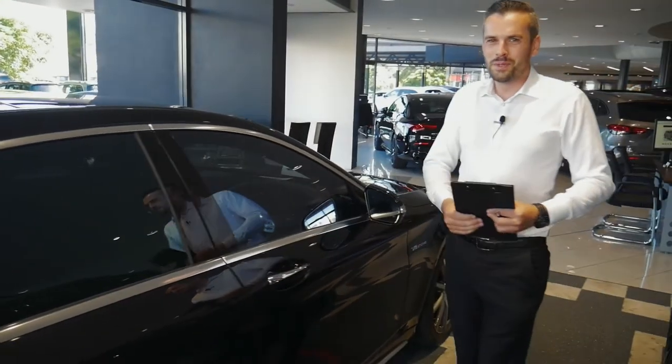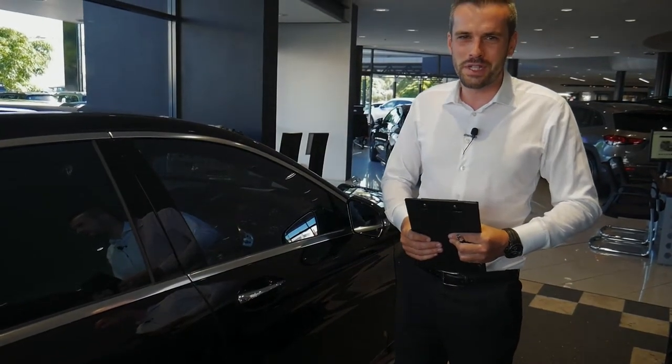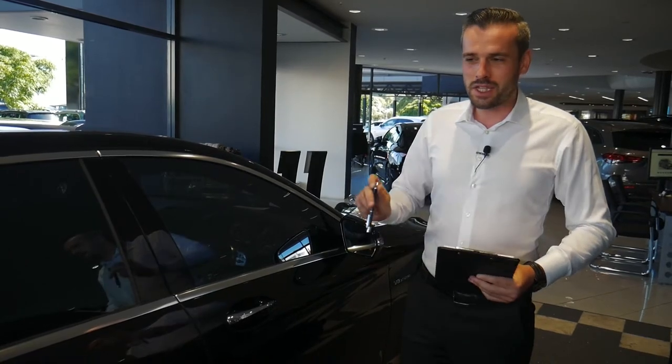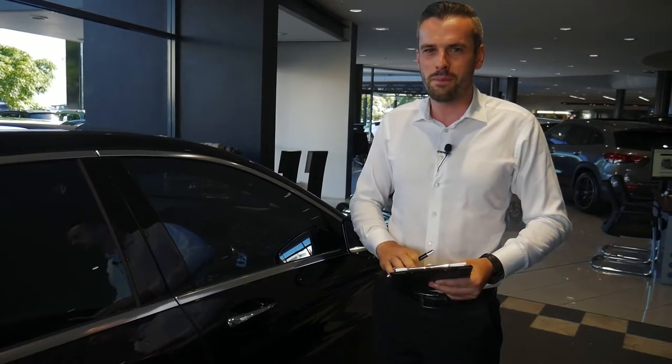Well there you have it, ladies and gentlemen — those are our market-leading safety features, hopefully well explained. If you need any further details you can contact me to discuss any time. Without question our safety features are market leading, and certainly something you need to consider when purchasing your next Mercedes-Benz, or any vehicle for that matter.